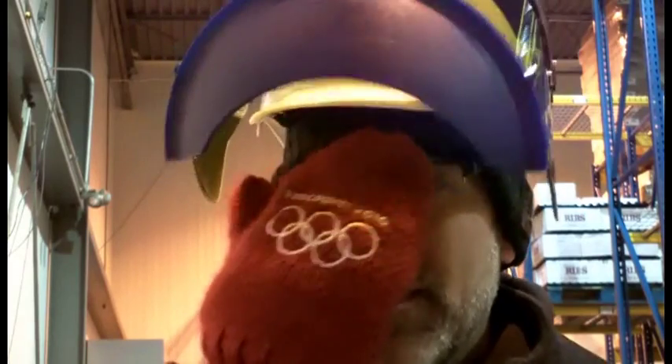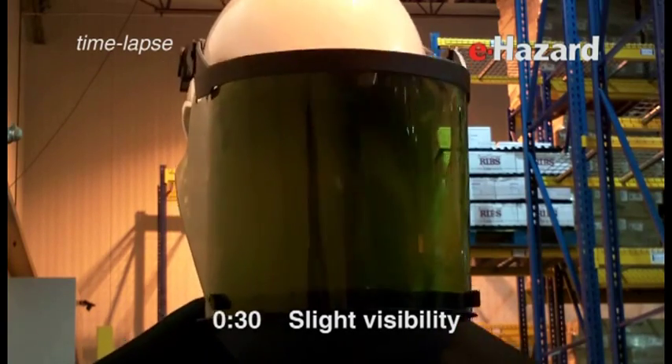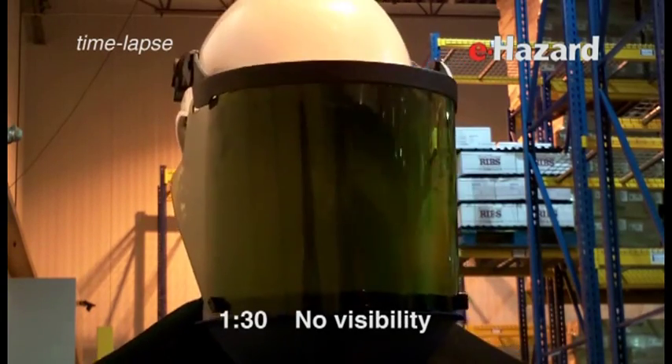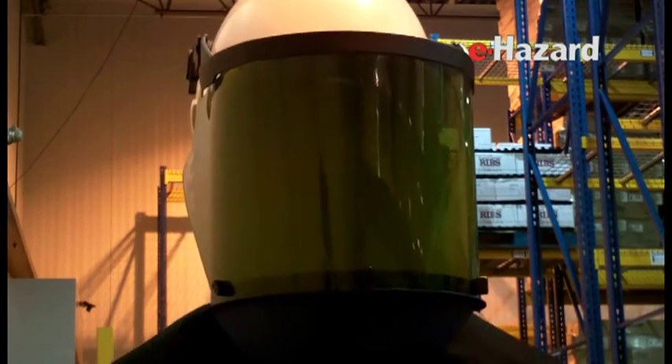We're back for another anti-fog test. This shield doesn't have any anti-fog treatment, so we're going to see what the difference is. It's also been at minus 13 and a half for about an hour now. We're going to try this one and see if that makes a difference. No visibility — gone. A minute and 30 seconds, no visibility. Do you want to take it off? Yeah, we're done. No visibility at a minute and 30 seconds.